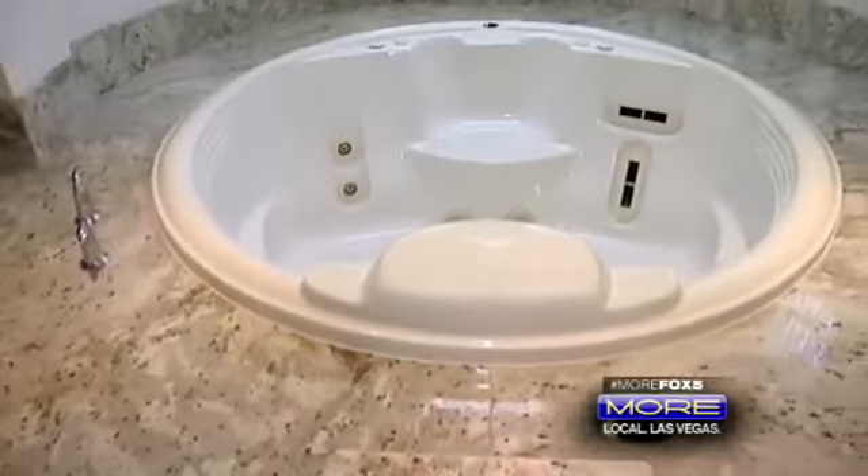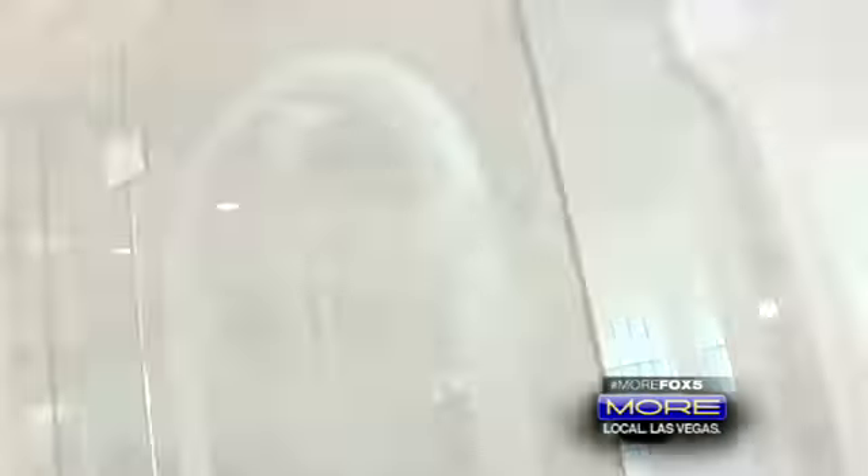Check out this master bath. This oversized shower has a built-in bench, custom doors that go all the way to the top — because it's also a steam shower. His and her sinks: essential for every happy marriage. And look at this — every woman's dream.